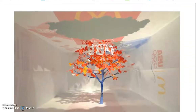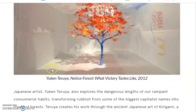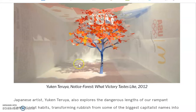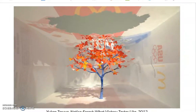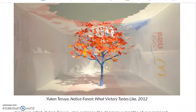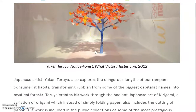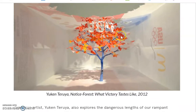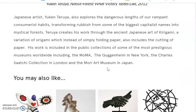Yuken Teruya is a Japanese artist who explores consumerist habits — the things that we buy a lot, which is what consumerism is. What this artist does is make karagami, which is like tiny versions of origami. This is all paper that has been cut and sculpted, and we are inside of a McDonald's bag. It's a very, very tiny and small sculpture, and it's really cool that it has so much detail and yet is so tiny.